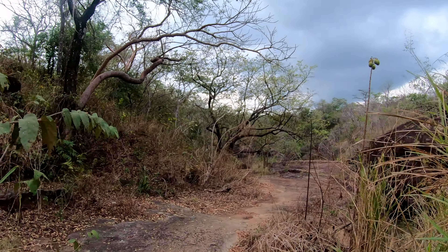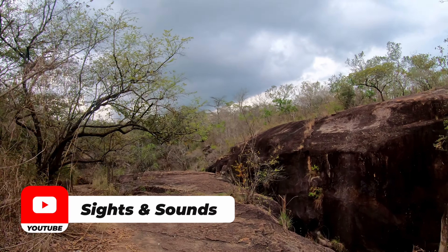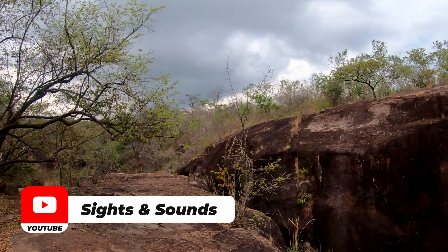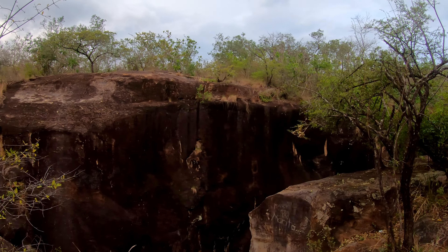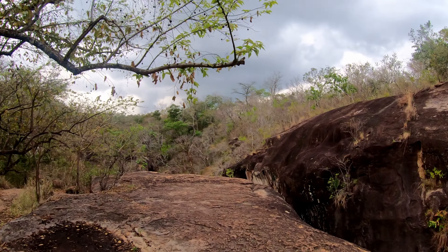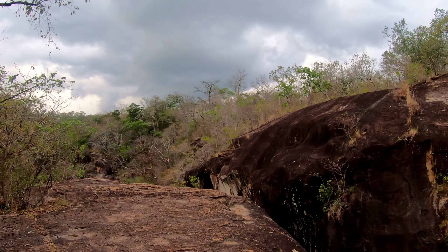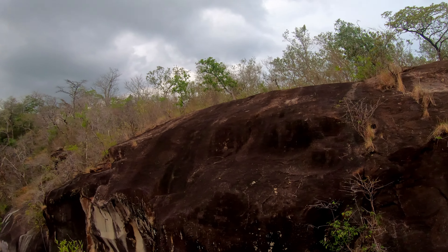It just goes all the way along until it eventually dumps out into the main rivers further downstream. One of the cool things — you can see this spot here — is that if you come here, there is some seemingly ancient artwork inscribed into the side of this rock.